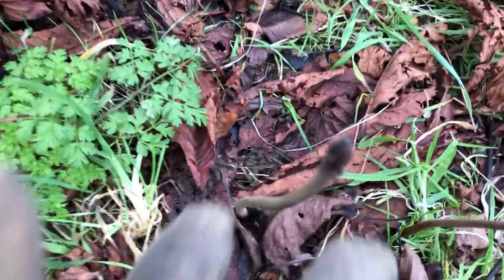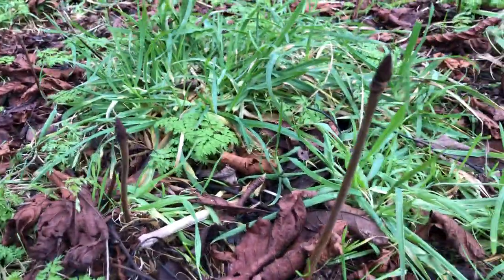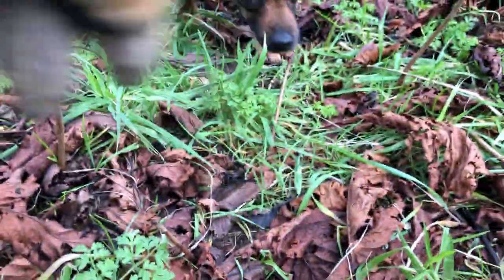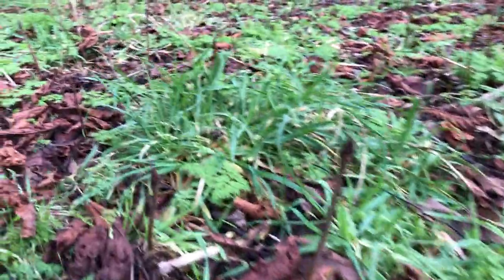There are loads of baby horse chestnut trees here. There's one, two, one there, one there, one here. Oh, that one's dead, that's been eaten. But I'm going to dig up some of these and transplant them somewhere else. There are lots and lots of baby horse chestnut trees.